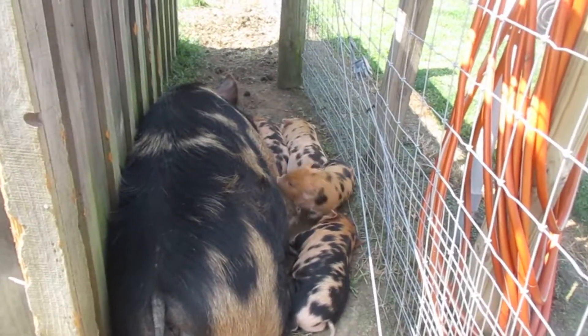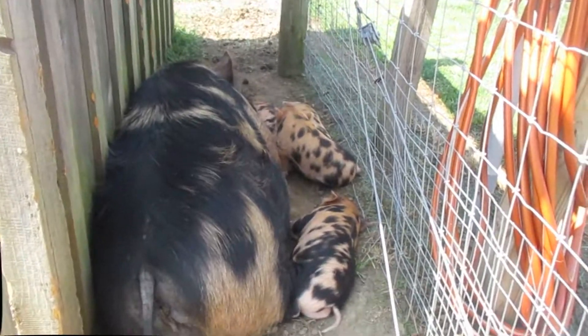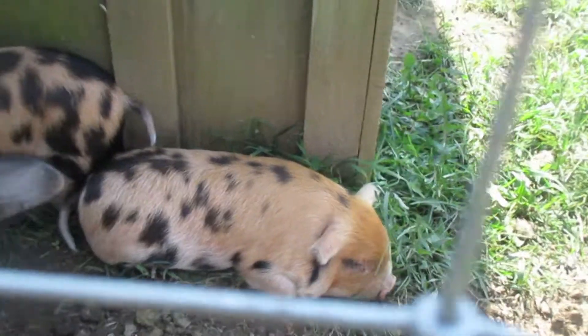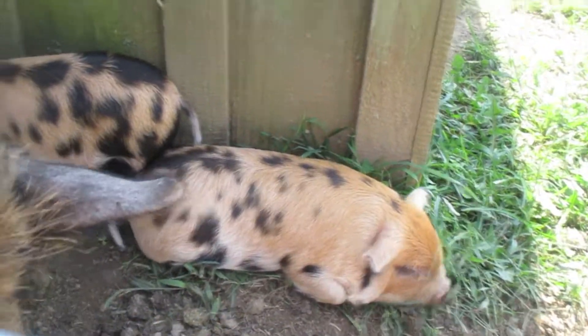Little baby pigs guys. They're eating. Aww, that's so cute. They're little whistle pigs. They're very cute you guys.